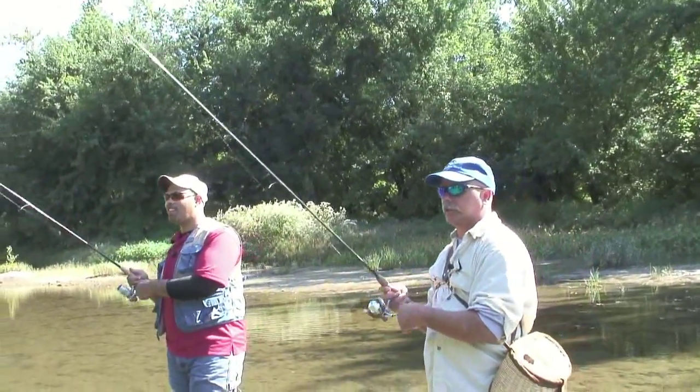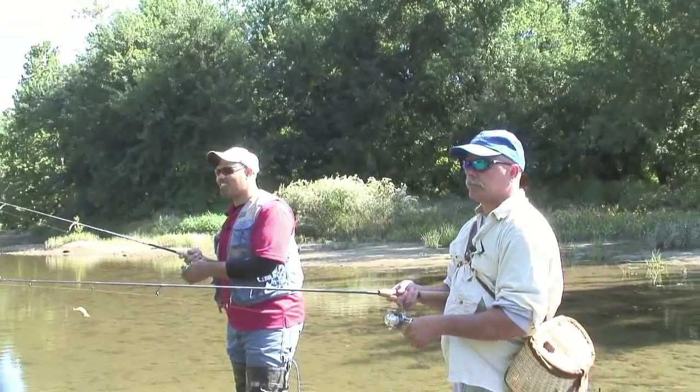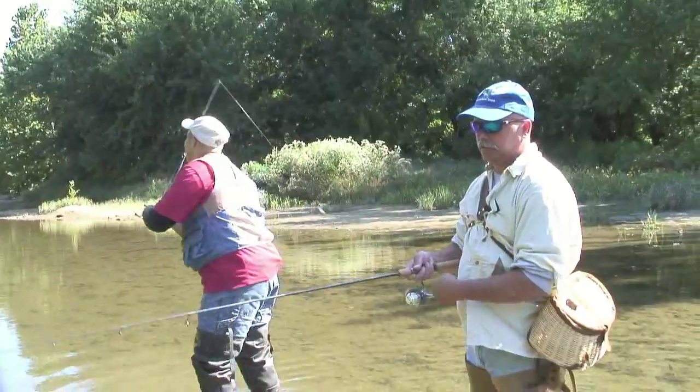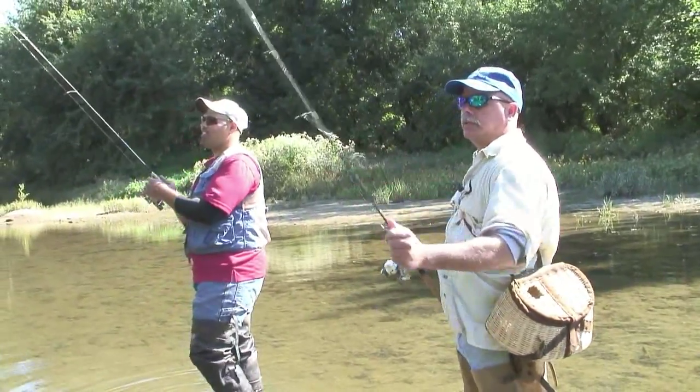There he is — oh boy, he's just eating my bait. He's going to be fat. By the time we catch him he'll be about 10 pounds.